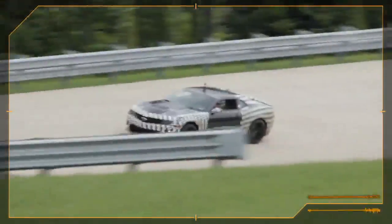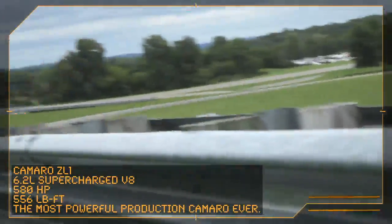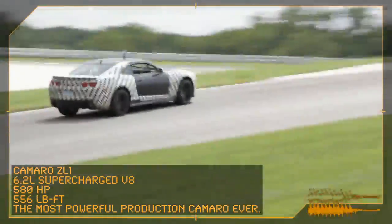This is a great test for the ZL1 because it's designed to push an extreme car to its limits with an extreme test. This is only for performance cars — something that we would expect the customer would take to the track on a weekend event.